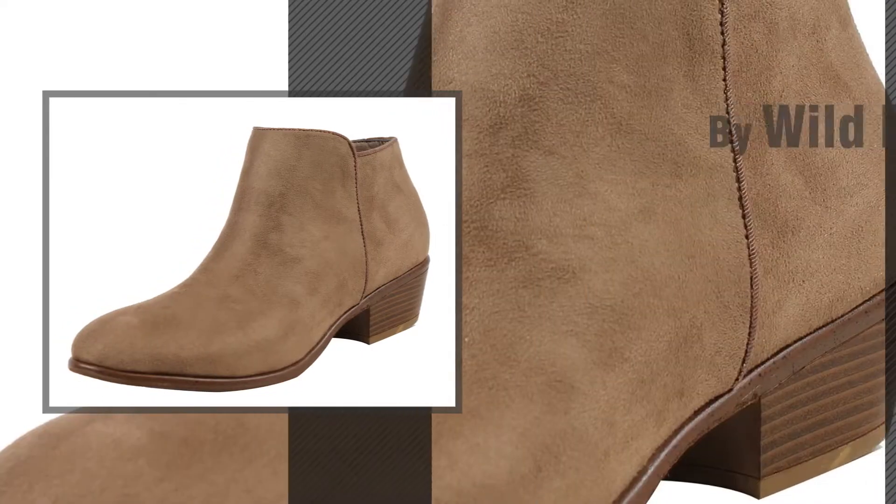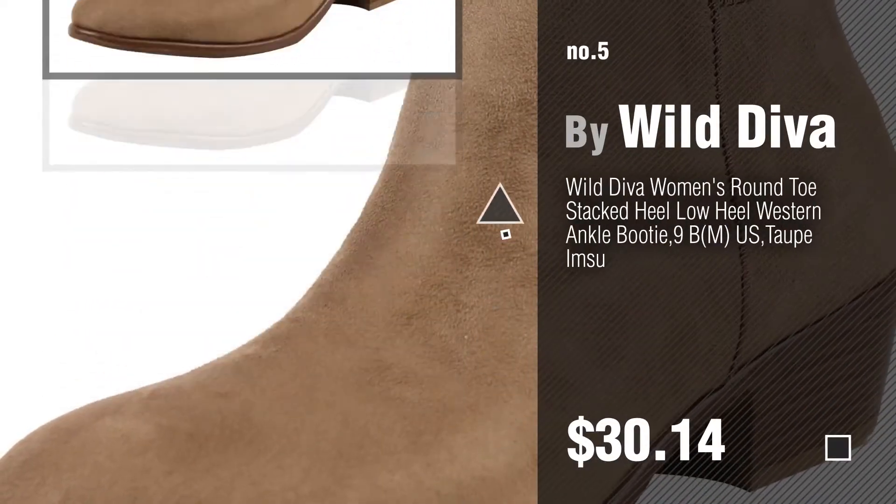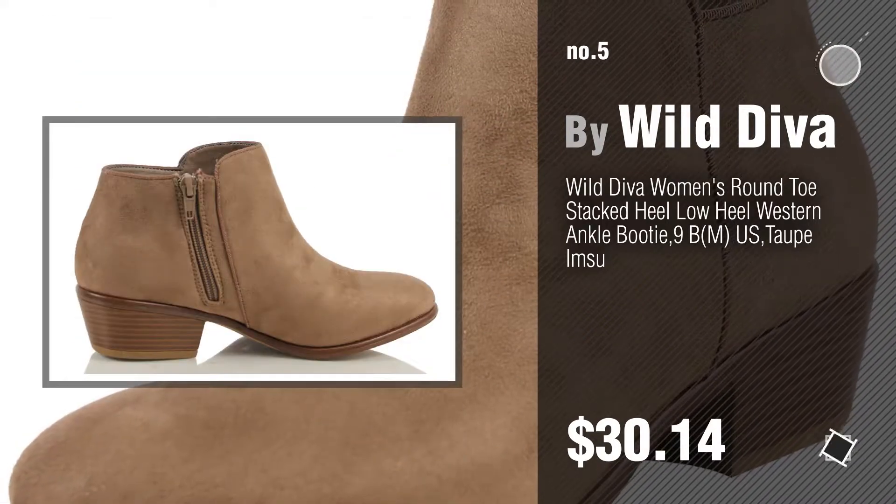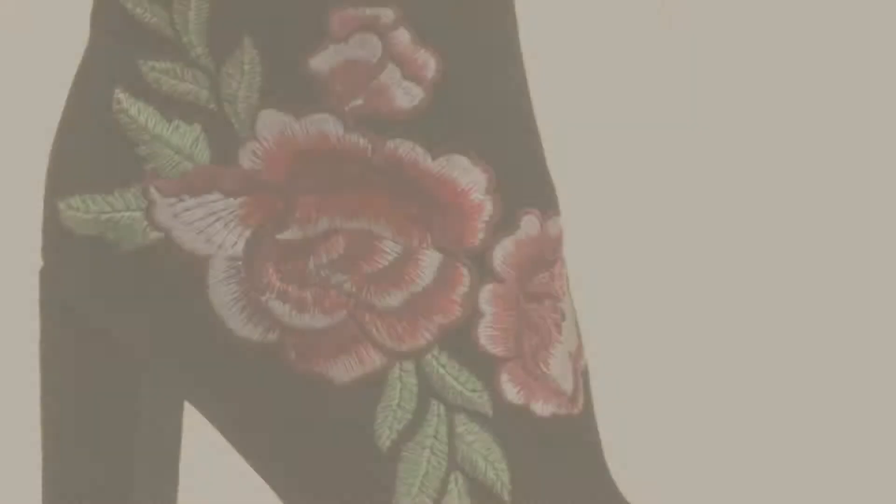Number five, also by Wild Diva. Find these great-looking women's boots at up to 70 percent off by clicking the circle. Number six.